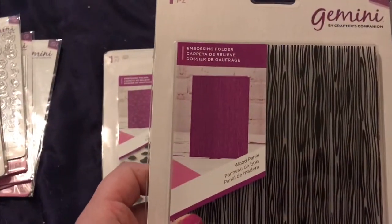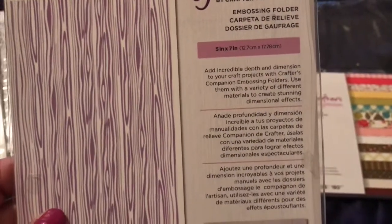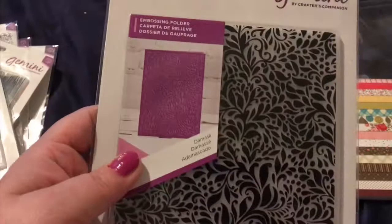Then these embossing folders — they're a really nice size and really hefty. They're from Gemini by Crafters Companion, they're five by seven. You get this cloud one, which I really like, and finally you get this damask one. And then you get this paper pad — I'm gonna go ahead and flip through it for you.